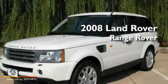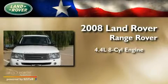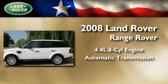This is a certified pre-owned 2008 Land Rover Range Rover. It features a 4.4 liter 8-cylinder engine and an automatic transmission.